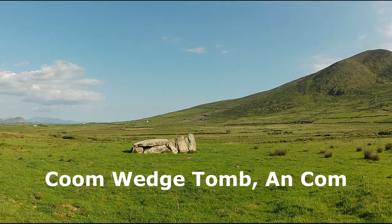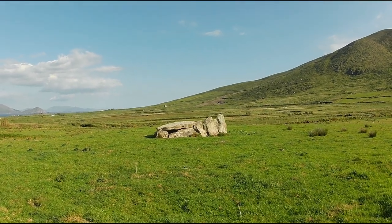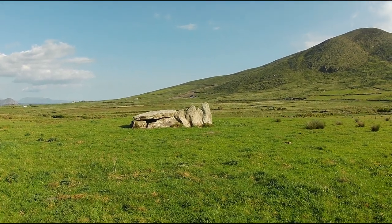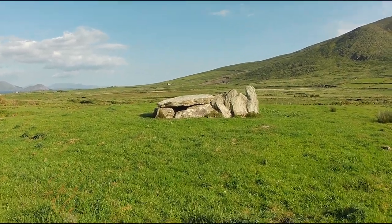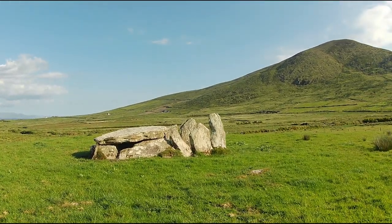Ireland has a large number of these, but the distribution of each type varies. For example, there are few passage tombs in South Kerry. Wedge tombs are the most common type of megalithic tomb in Ireland. There are around 1,500 megalithic tombs in the country, while wedge tombs account for around one third of these.